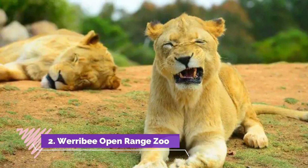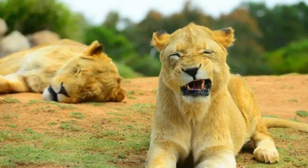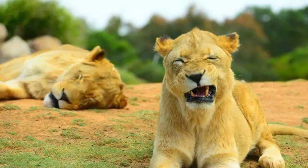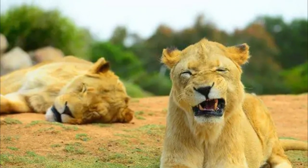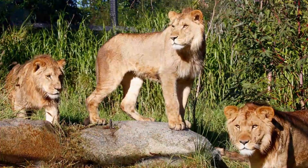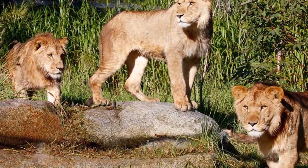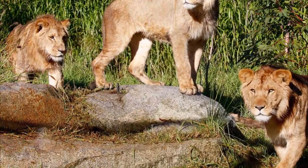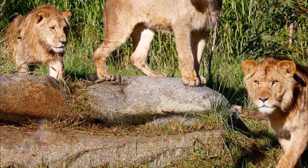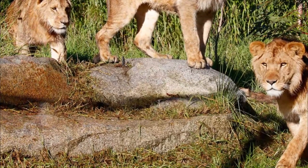Werribee Open Range Zoo. Africa is known for its safari animals and there are many different species of animals that call Africa their home. In Werribee near Melbourne, Australia, the Werribee Open Range Zoo is an African-themed zoo. This is one of the best zoos in Melbourne. Mostly there are many African species of animals and birds, but there are also many Australian wildlife species which are part of this zoo.